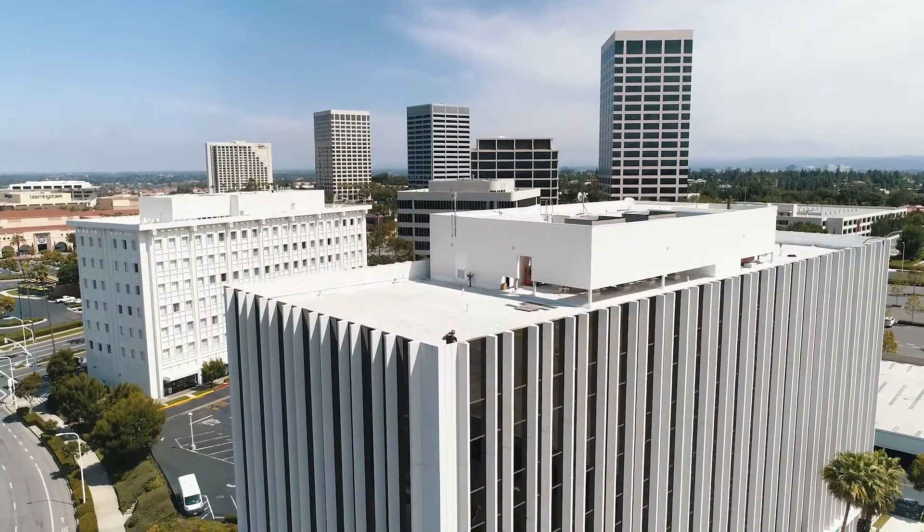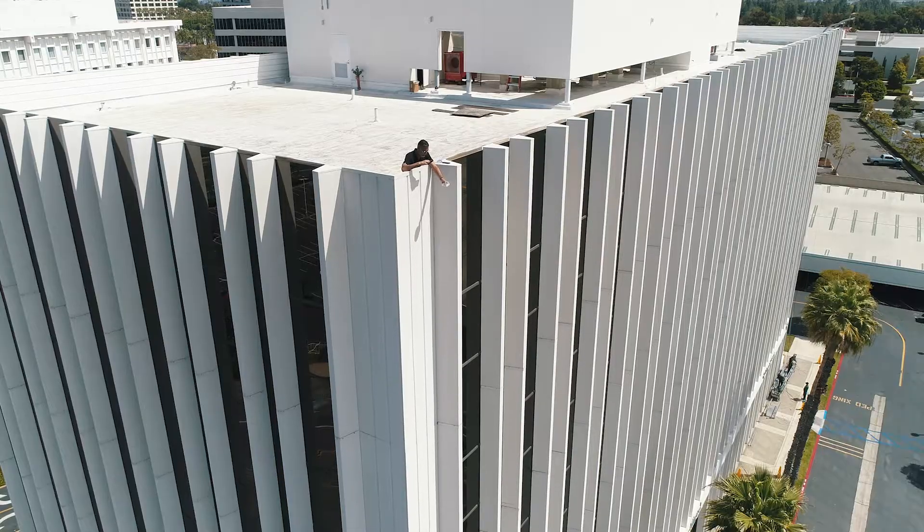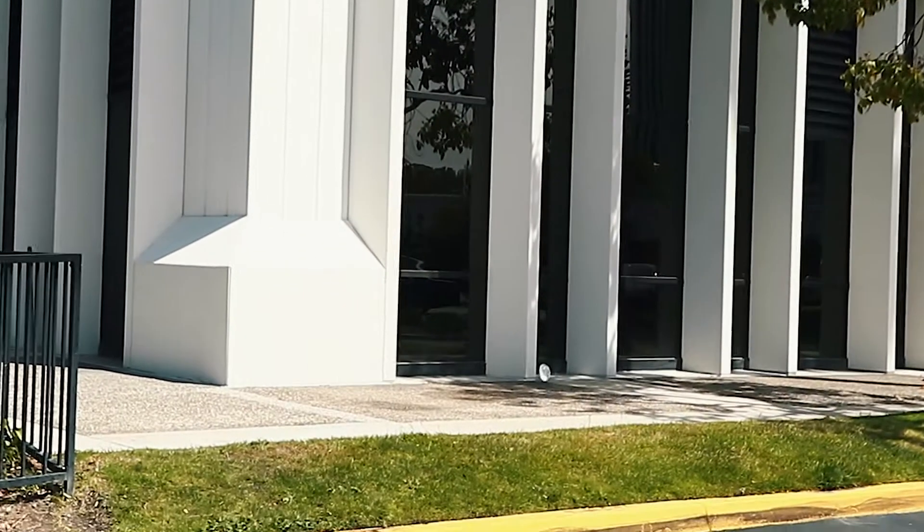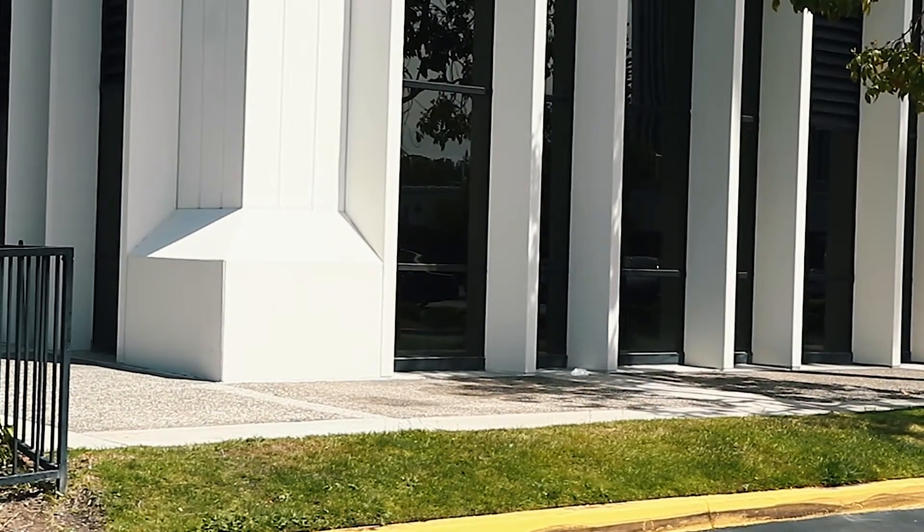Now we're going to see how sturdy the silicone breast implant is. Wow, look at that — it bounced!